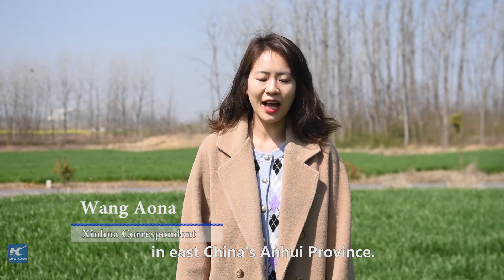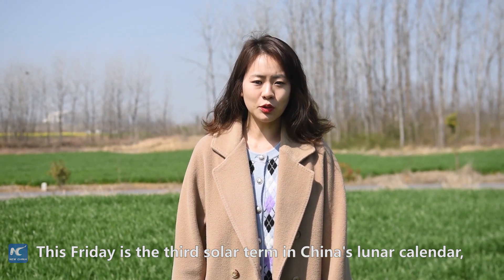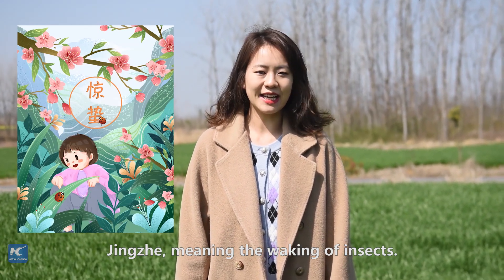Hello everyone, I'm at Chenghuang County in East China's Anhui Province. This Friday is the third solar term in China's lunar calendar, Jingze, meaning the waking of insects.